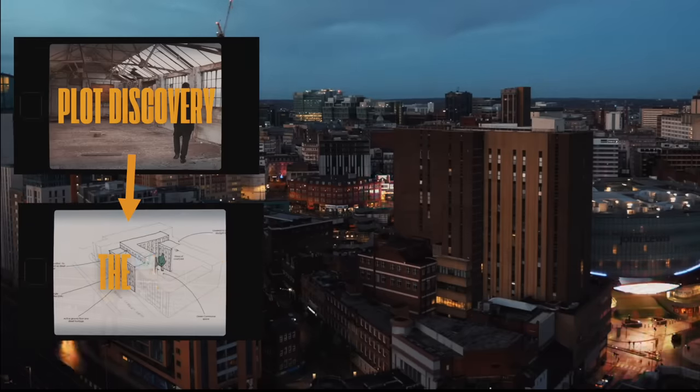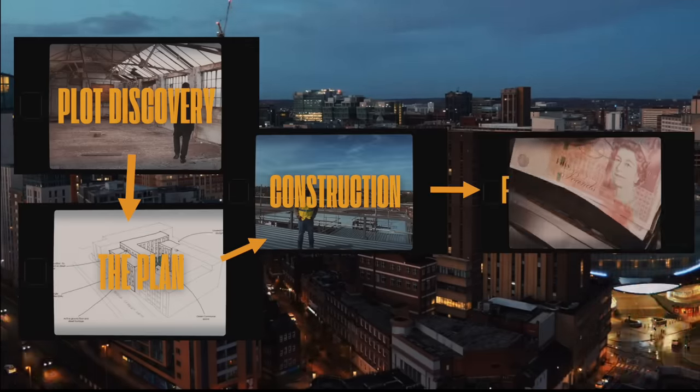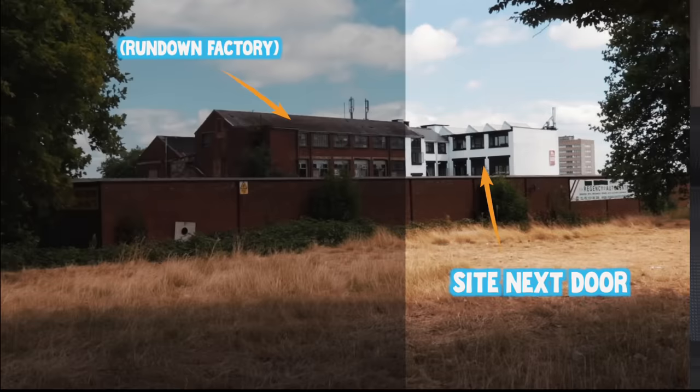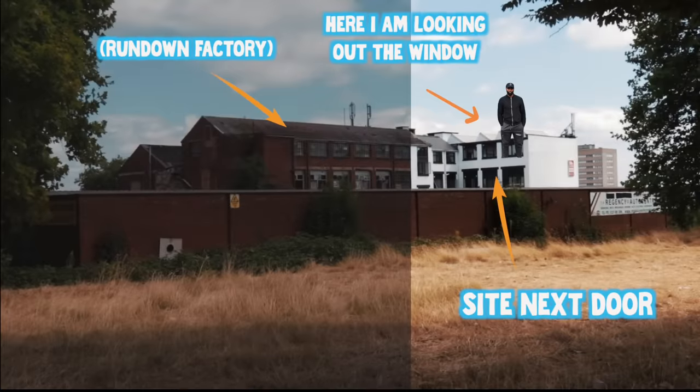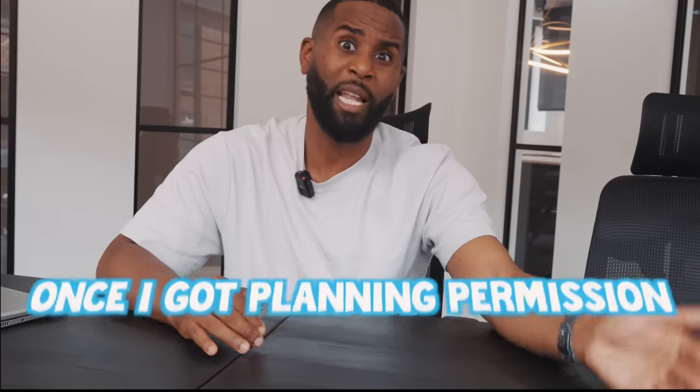I'm going to show you how I found the development site, how I planned it, how I built it, and the financials. I found the project by attending a viewing with the landlord of the site next door. Whilst I was at that viewing I looked out the window and saw this old run-down factory. I then made some inquiries as to who owned it, contacted the owner, and eventually got a deal done — buying the property for £400,000 once I got planning permission.